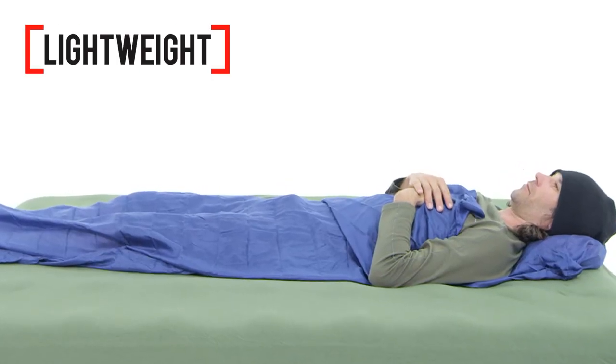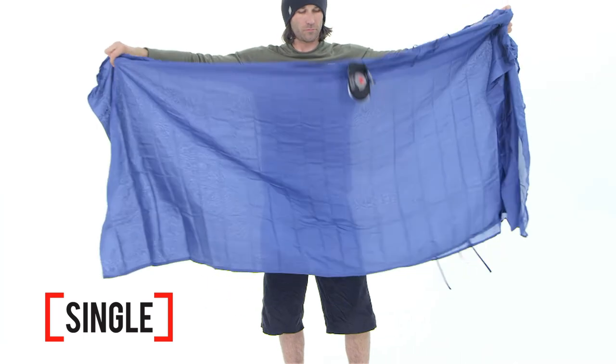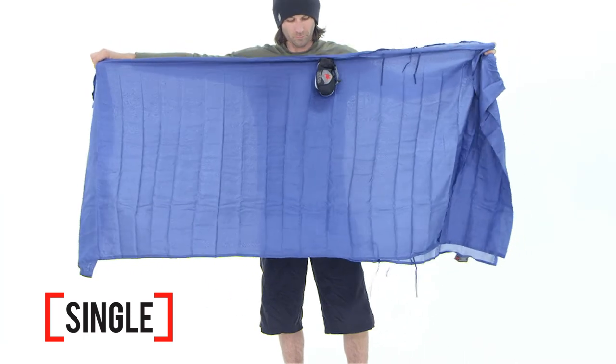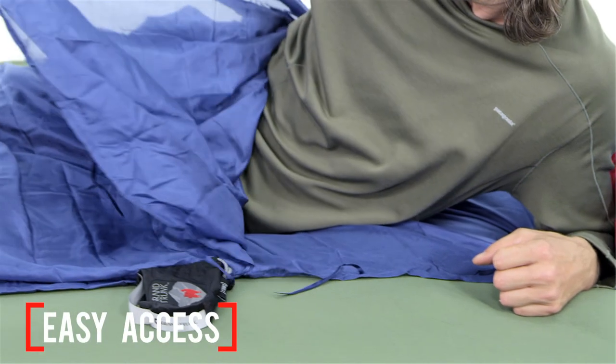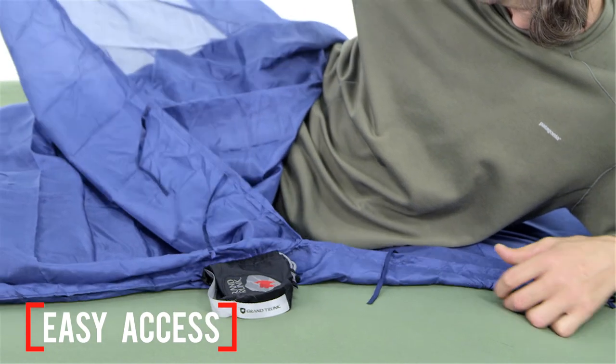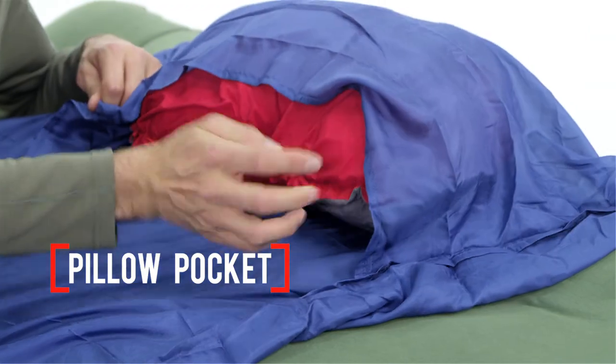It wicks away moisture to keep you warm and dry through the night. The single size measures 84 by 36 inches, offering plenty of room for one person. The double size is made for two people and measures 84 by 68 inches. At the side is a split opening for easy in and out with little ties to keep you cozy. They both come with an attached pillow pocket and a tiny stuff sack.